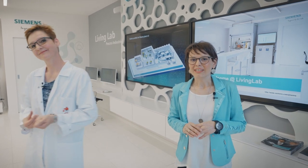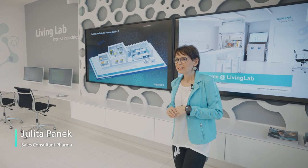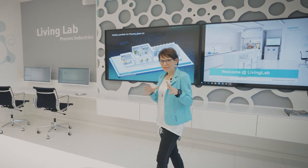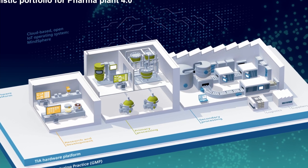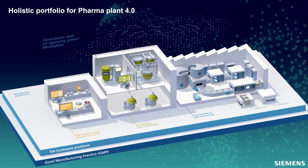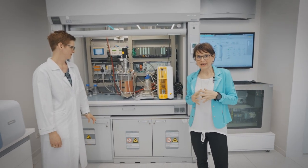On the other hand, the Living Lab is a showroom where we are presenting a holistic portfolio for pharma, from process development through engineering to manufacturing. Here in the Living Lab, the customers have the opportunity to feel and touch how the Industry 4.0 or Pharma 4.0 concept can look like.